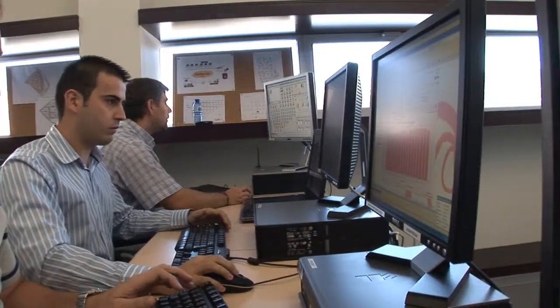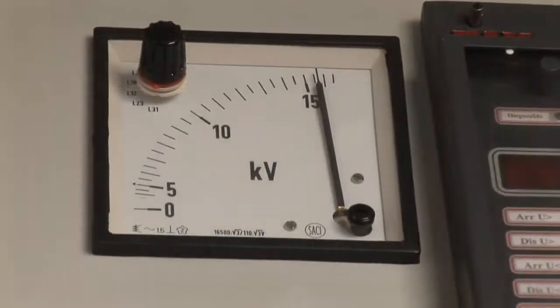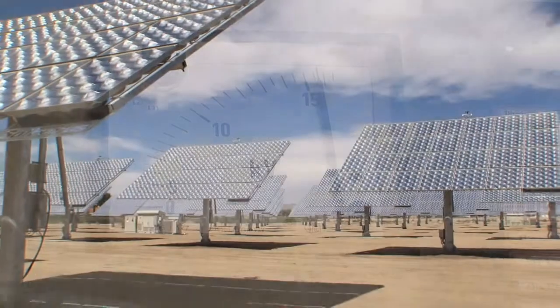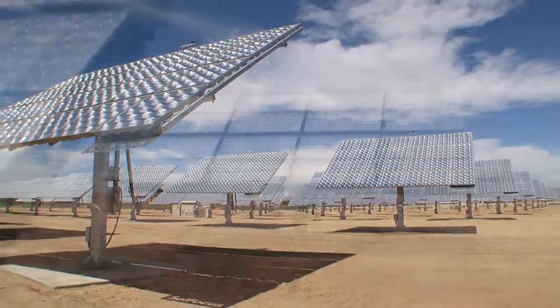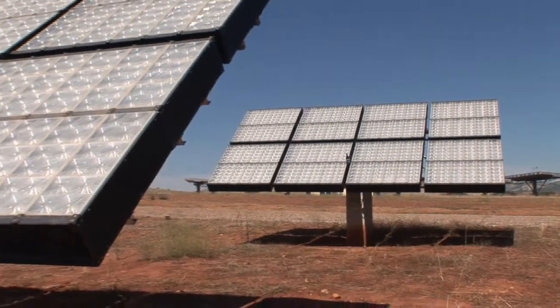Generating more electricity from the photons harvested is critical. It is the optimum way to drive down energy cost and be able to reach renewable portfolio standards. Concentrator photovoltaic technology, CPV, by its very design, is focused on achieving this goal.